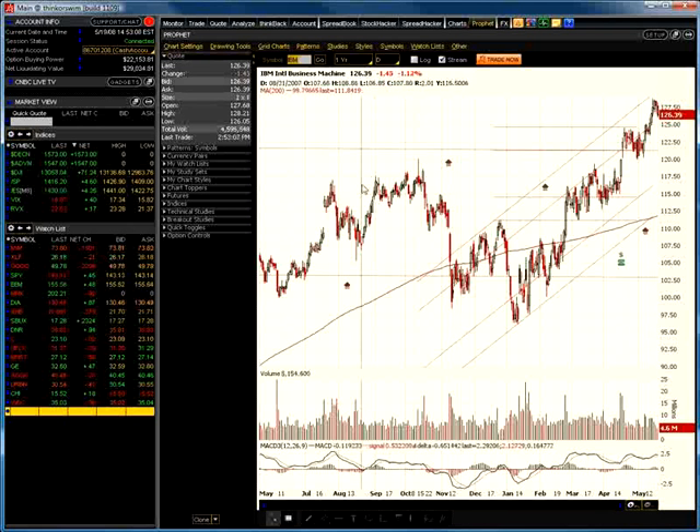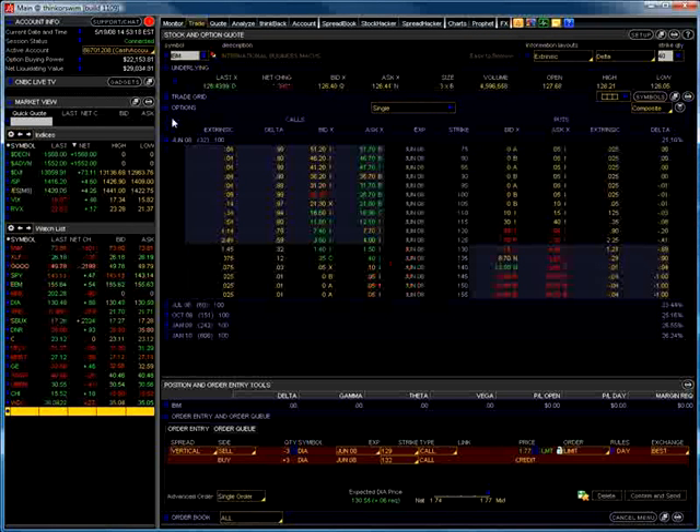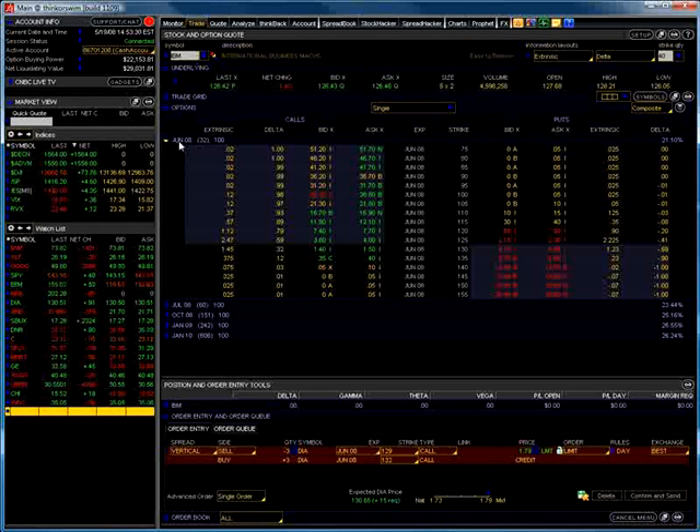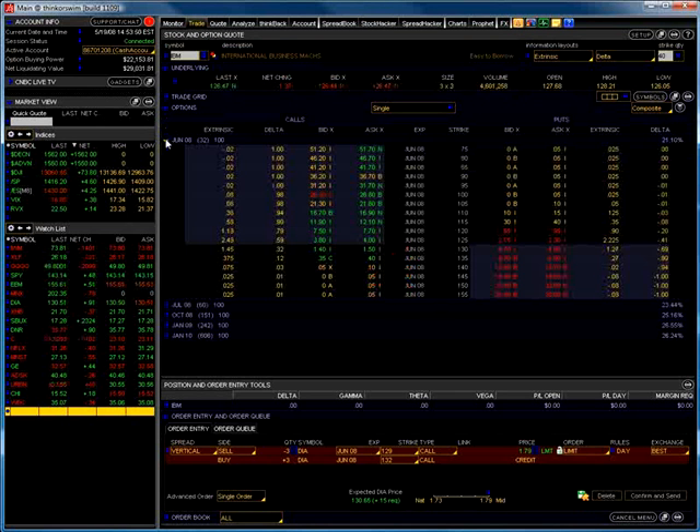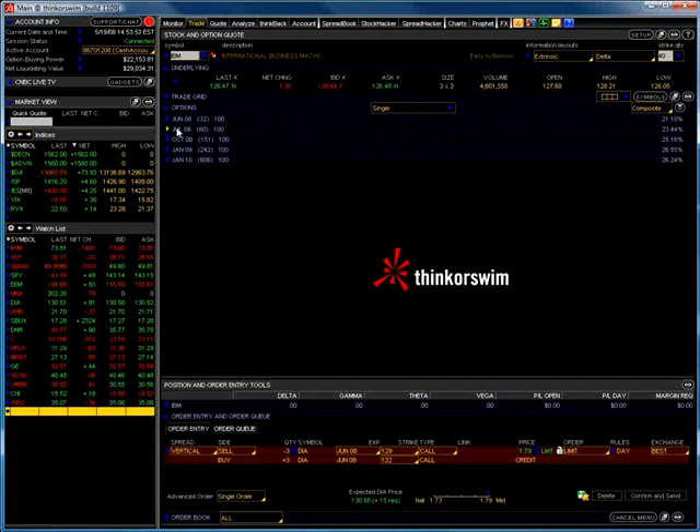IBM looks like it's kind of topping out here, and we may get some sideways action or it might move down a little bit. So let's go to our trade tab in thinkorswim, pull up IBM, and pull up the June options. One thing to do before looking at the options is to close up your option months — the arrow for June of 08 should be pointing toward June and not down, so you don't have the options open. Same with July and all the months.